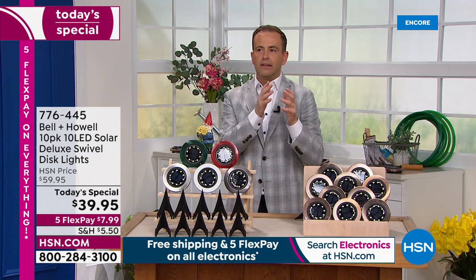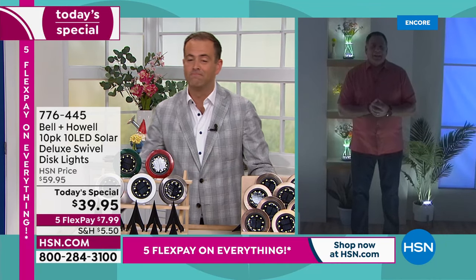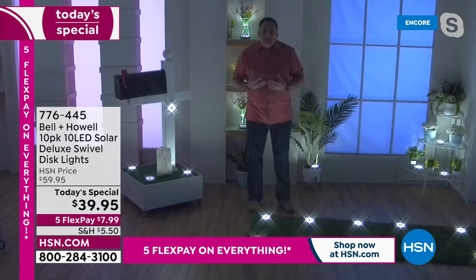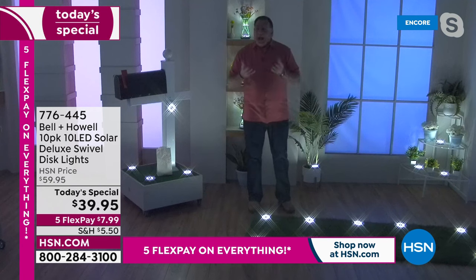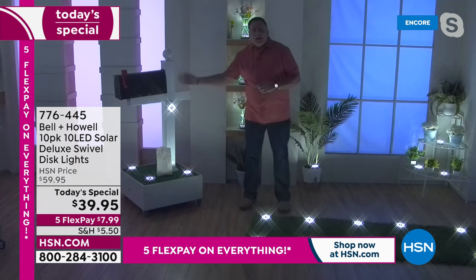Solar lights, like every piece of technology, they all evolve. They all get better. And these are the newest version from Bell & Howell. The latest, the greatest. They just keep adding more LEDs. The set out here is brighter than it's ever been. Just look at what we've got going on right here — we've got this mailbox sitting right here. I've mounted one vertically because you can use these vertically or horizontally. So nobody's going to drive past your house. We've got a couple of marker lights around the bottom.